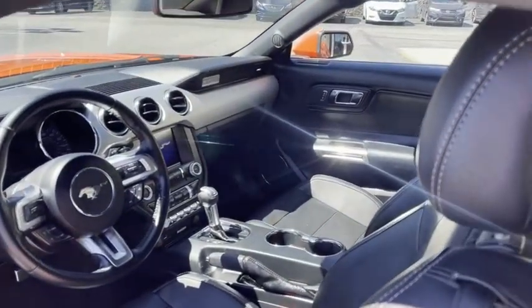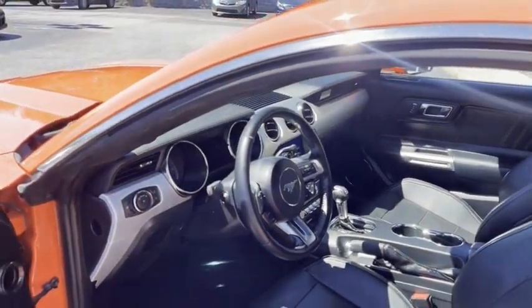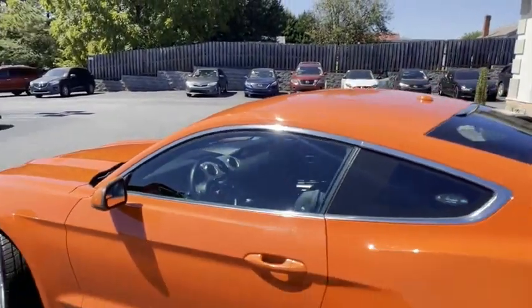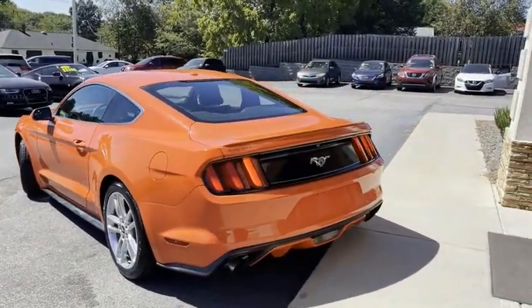Check it out — as new as it comes. Android Auto, Apple Play, all the apps. This is a fun car to drive, and the competition orange makes it a head turner. Look at this car.